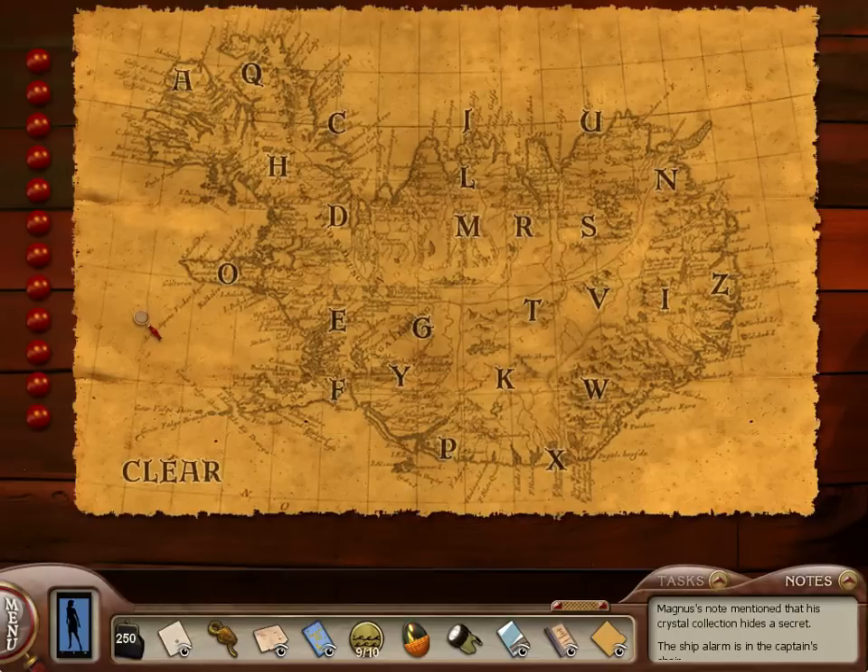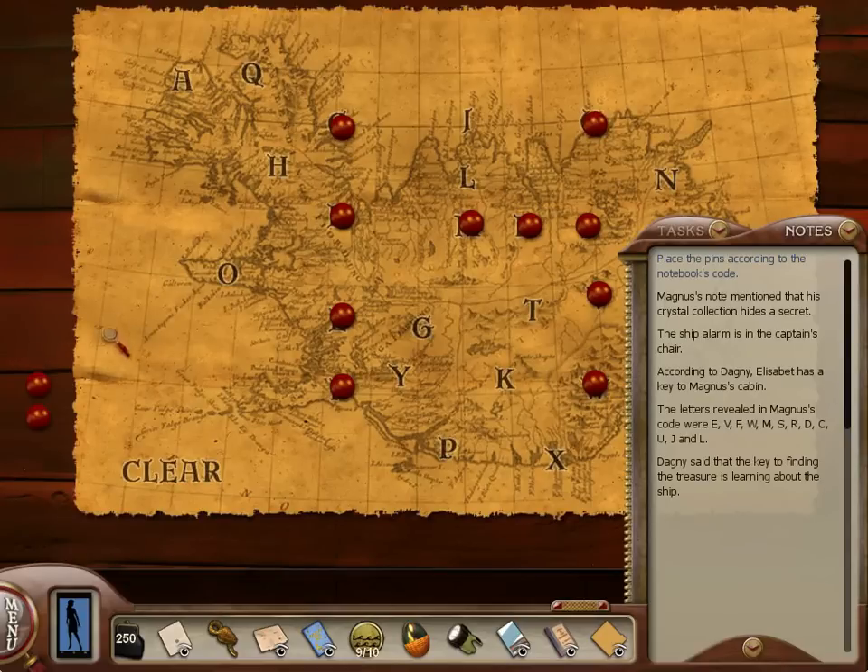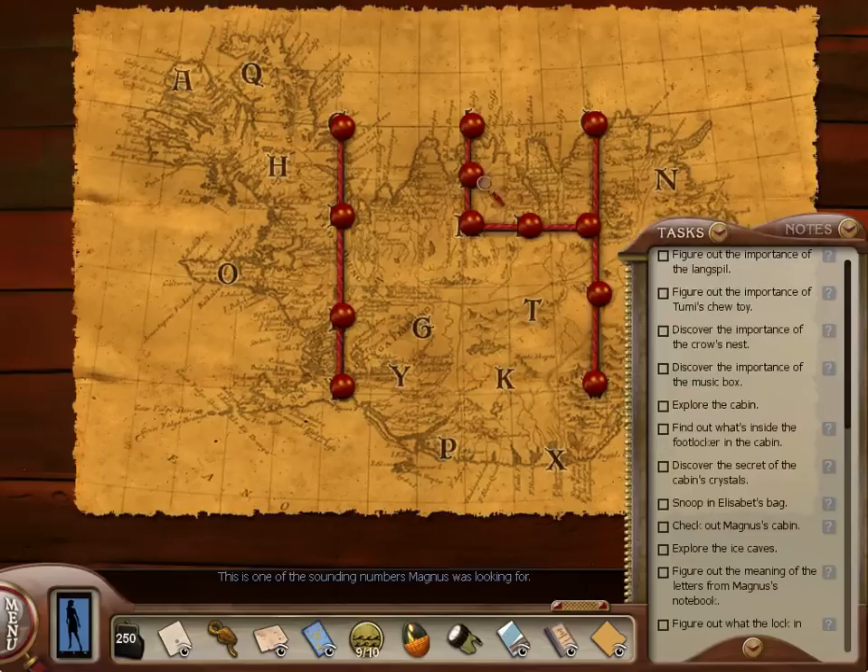Time to place some pins. I didn't look at this after looking at the notebook. E, V, F, W — all that stuff. So let's try to see what happens here: E, then V. Let's just play connect the letters here, I guess — or just put pins on them and see if they form a shape or something. W, M, S, R, D, C, U, J, and L. Well, 14! This is one of the sounding numbers Magnus was looking for. We got that.